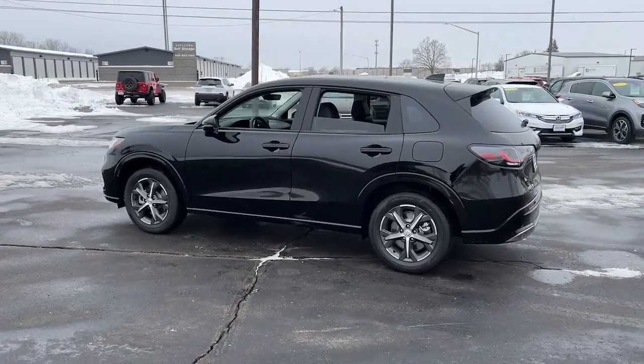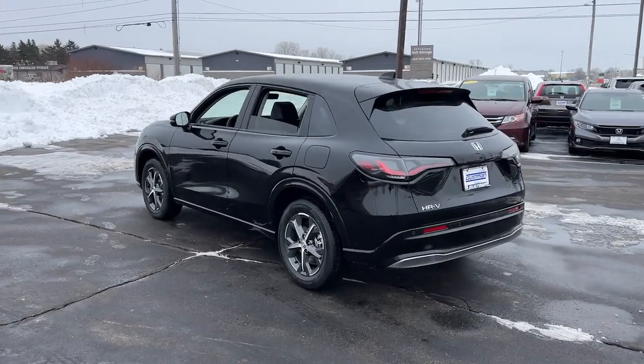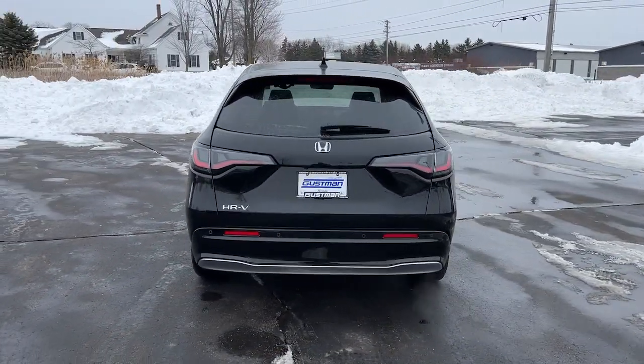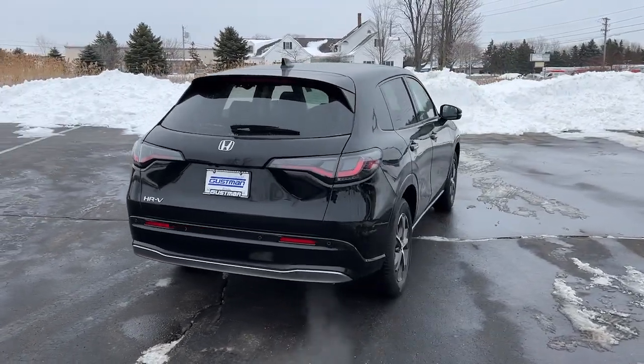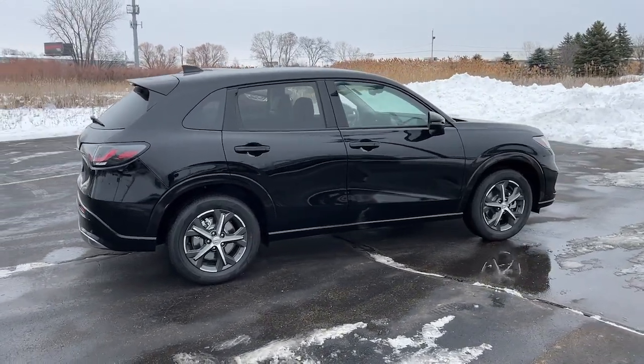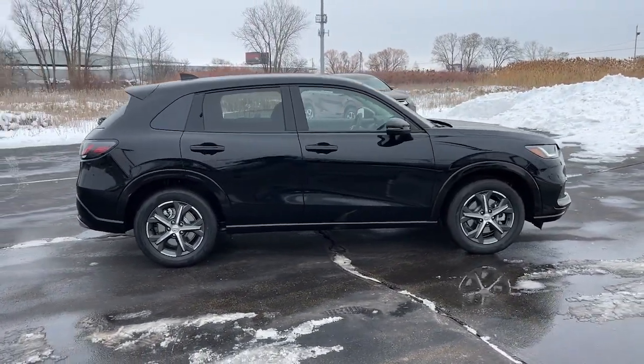The following are some of this vehicle's highlighted options: Intelligent Auto On-Off High Beams, Pre-Collision System, Lane Departure Warning, All-Wheel Drive, Keyless Entry, Moonroof, Lane Keeping Assist, Remote Engine Start, Adaptive Cruise Control, Keyless Start.